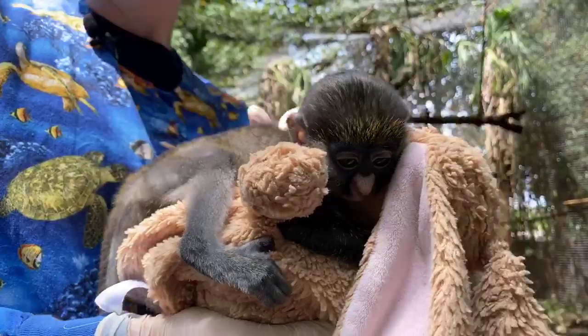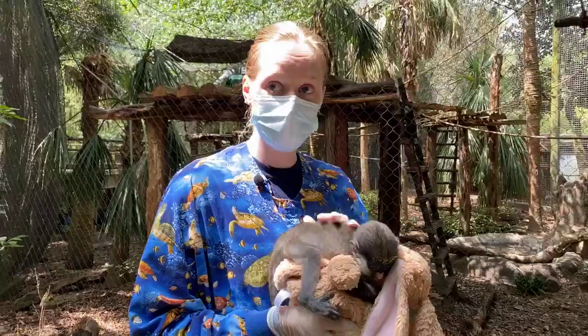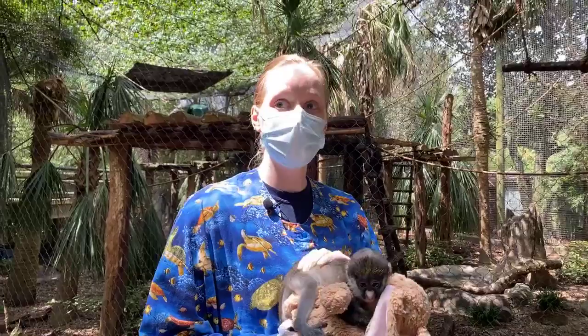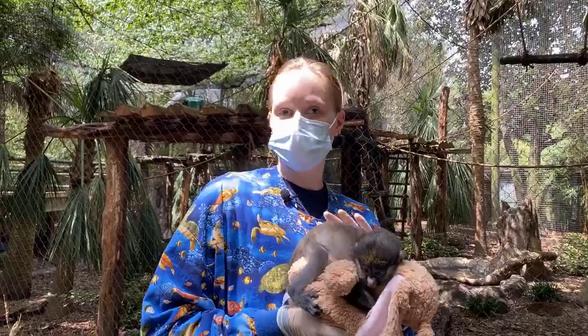Thank you guys so much for tuning in to us here at Houston Zoo Live and letting me talk to you a little bit about Peter, and getting to meet the other monkeys he's going to get to live with. If you enjoyed watching us and want to help save animals in the wild, you can donate to the zoo's emergency fund — we'll have a link. Join us tomorrow at 11 a.m. for another Facebook Live to learn more about the awesome animals we have here at the Houston Zoo and to see how we're saving animals in the wild.